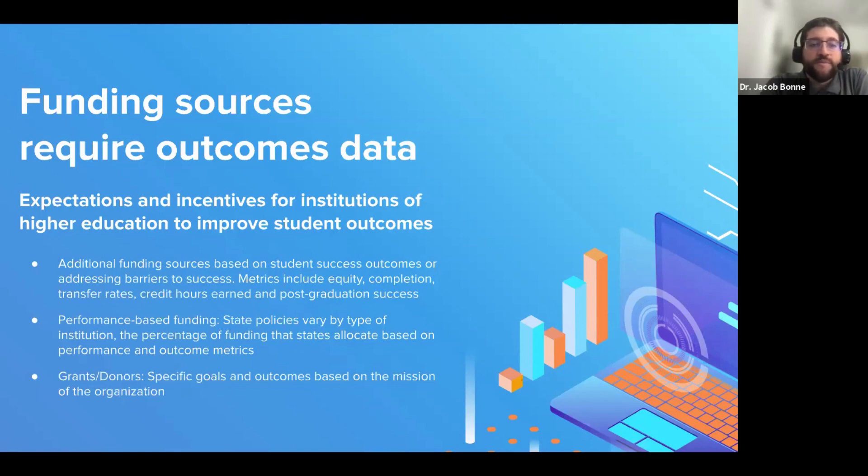We want to begin with this overarching conversation around data literacy and leveraging the metrics institutions are being held accountable for — things like equity and graduation outcomes, completion rates, transfer success rates, credit hours earned, and postgraduate success. A mixed-methods or multi-tiered approach to triangulating data is helpful, and we'll be discussing that more throughout the conversation.